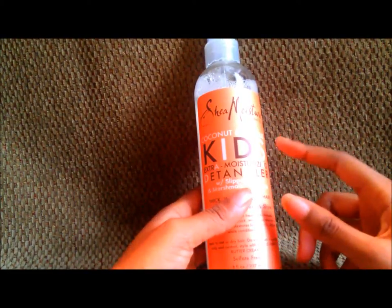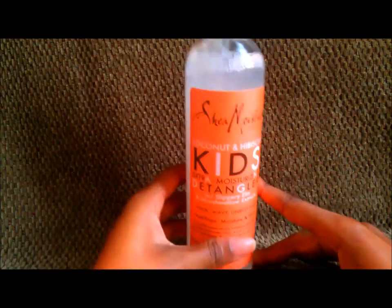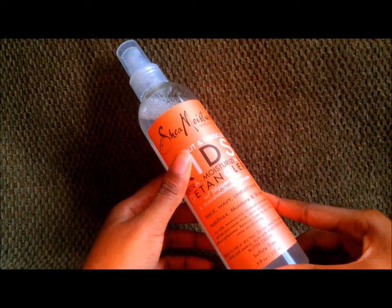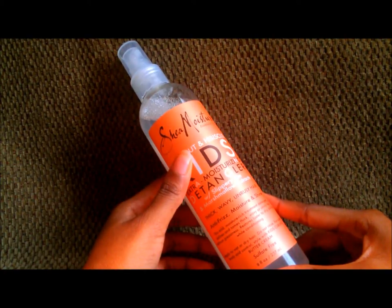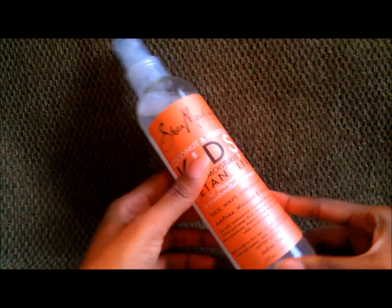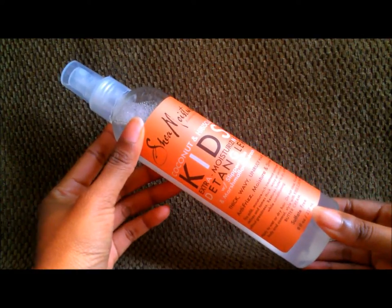They shouldn't just designate this for kids — they need to designate it for the whole spectrum: kids, adults, even elderly people. This stuff is so good. I wish I could give it more than five out of five stars, an A-plus grade. But officially, this is a product I will never be without, as long as they keep producing it. I will keep buying it.